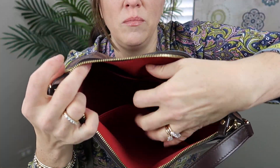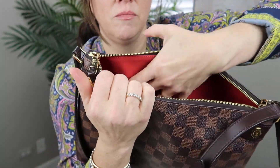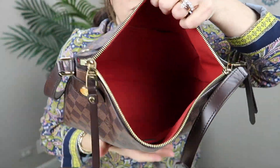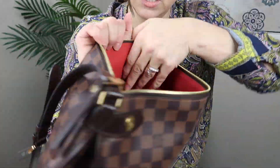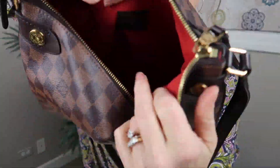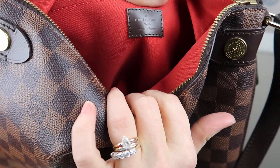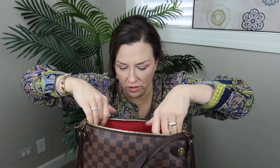We have one large slip pocket here and two slip pockets here — none of them are stretched out, there are no stains. This was made in France, if that matters to you. Here's the tag and the handle strap.